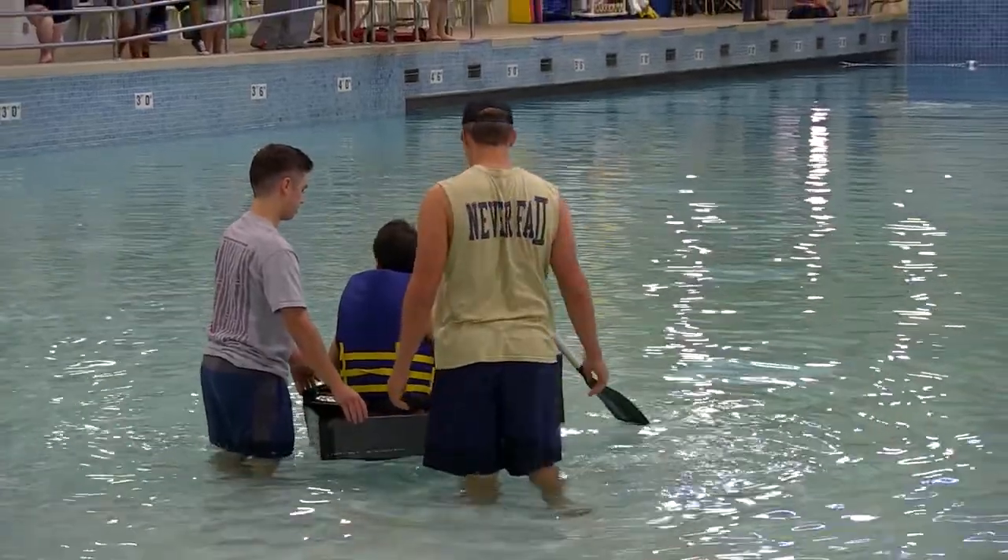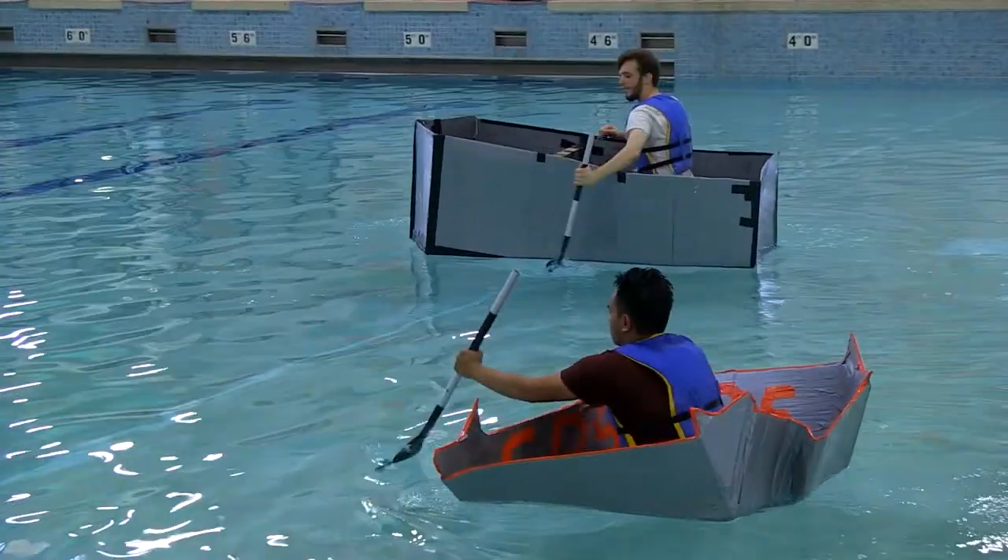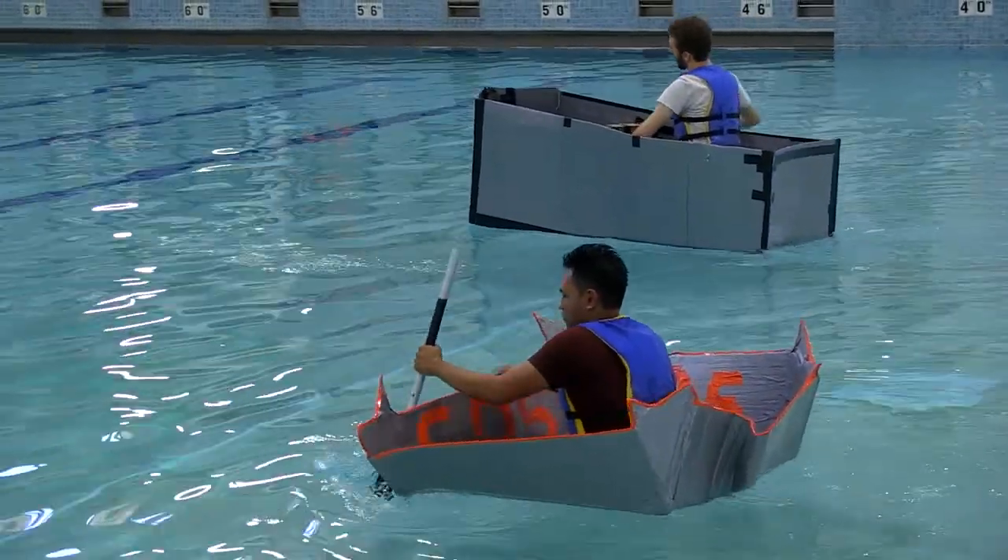We had to go through the entire engineering design process where they start with the problem or a task, then they research it, they design it, they make a prototype of it, they do the calculations on size and buoyancy, then they actually build the boat. Today was the final step where they tested the boat — whether or not it floated, whether or not it held their passenger, and how stable it was.